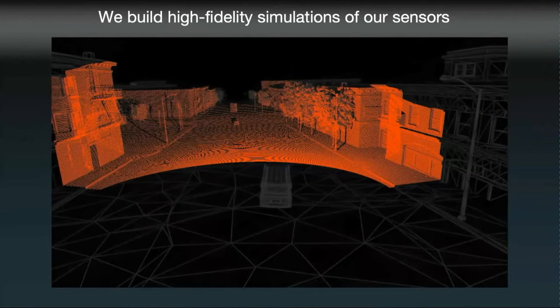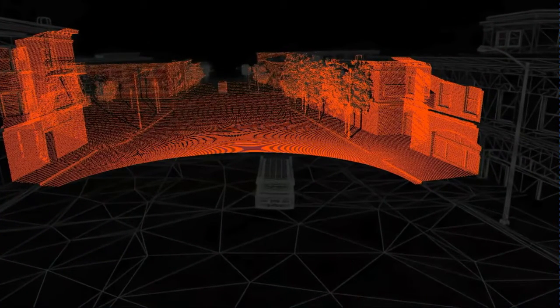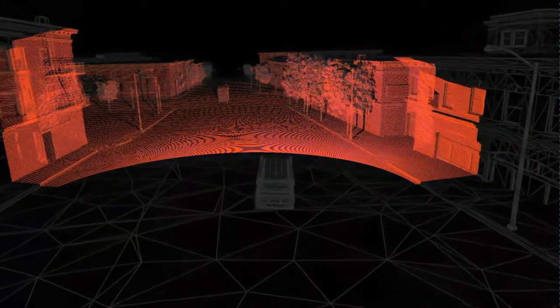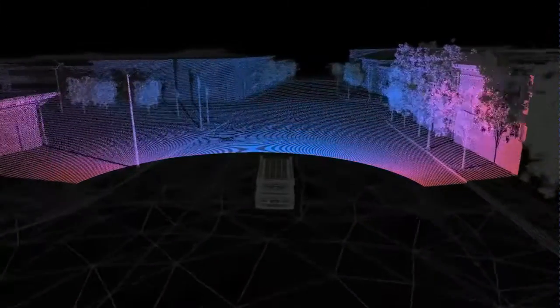To simulate the radar in our AVs, we use 20 million rays per second to approximate the radar waveform. We simulate the Doppler effect, which you see here as the fast-moving vehicle turns pink as it gets closer to us. This GPU-based high-fidelity simulation is built in collaboration with our fantastic radar team in Cruise Munich.